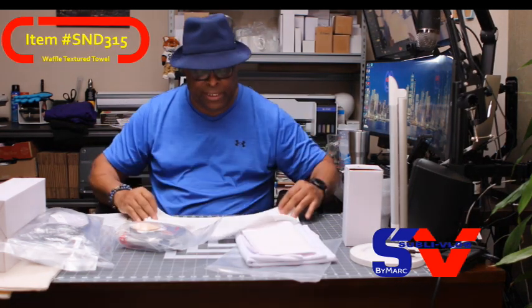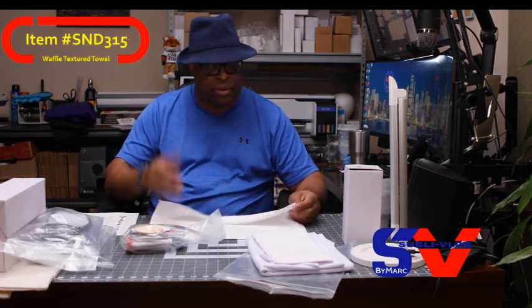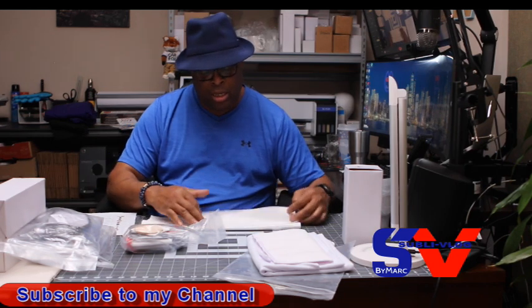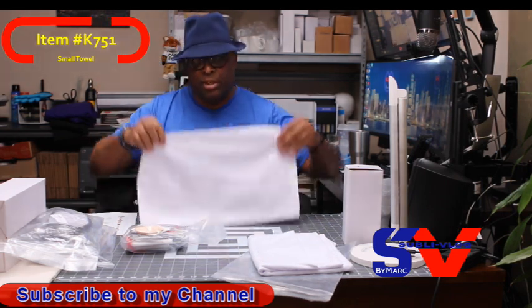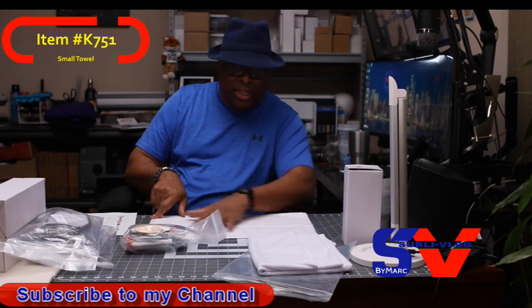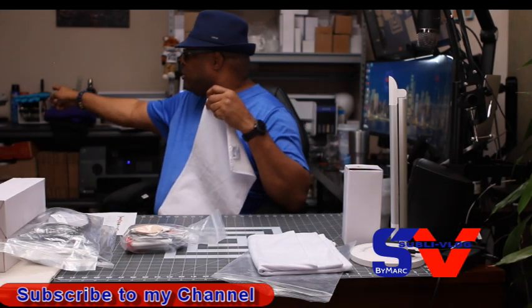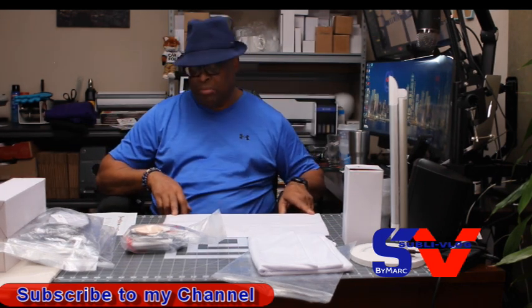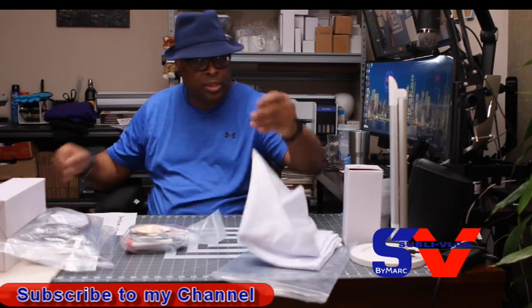Look at this — I could use this as a placemat. See how beautiful it is! I could also use it as a gym towel. This is a multi-purpose piece — it's both a towel and a placemat. I remember back in the day, about 15 years ago, towels only had strips. Everything was white. Now you can do a full-bleed towel. If you've got a 16 by 24 heat press, this 20-inch towel will fit and come out with a really nice design.